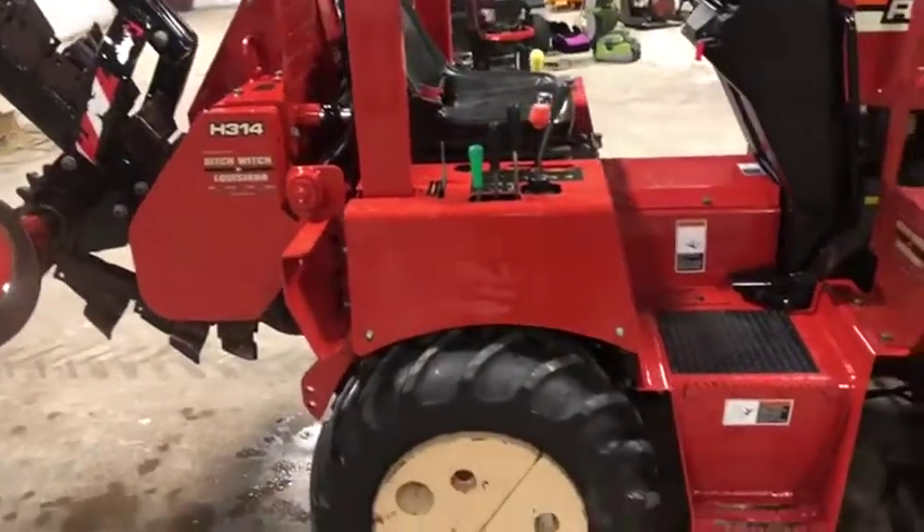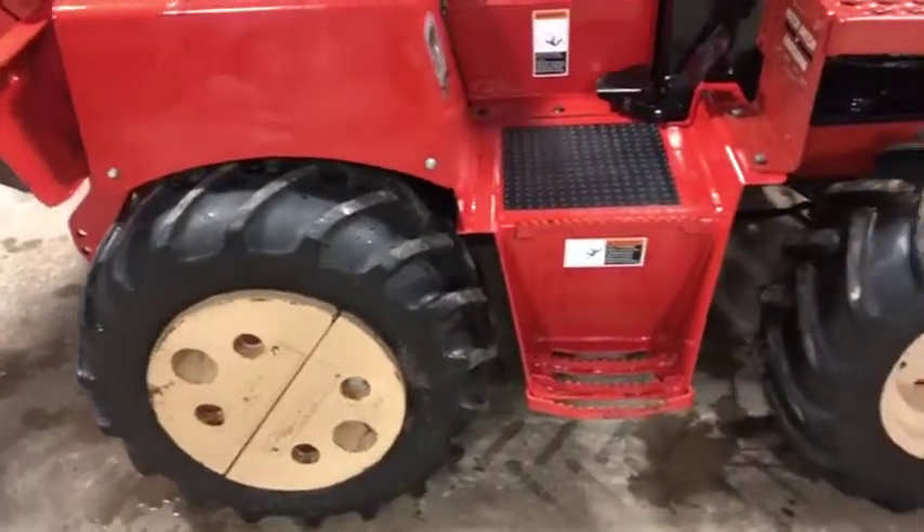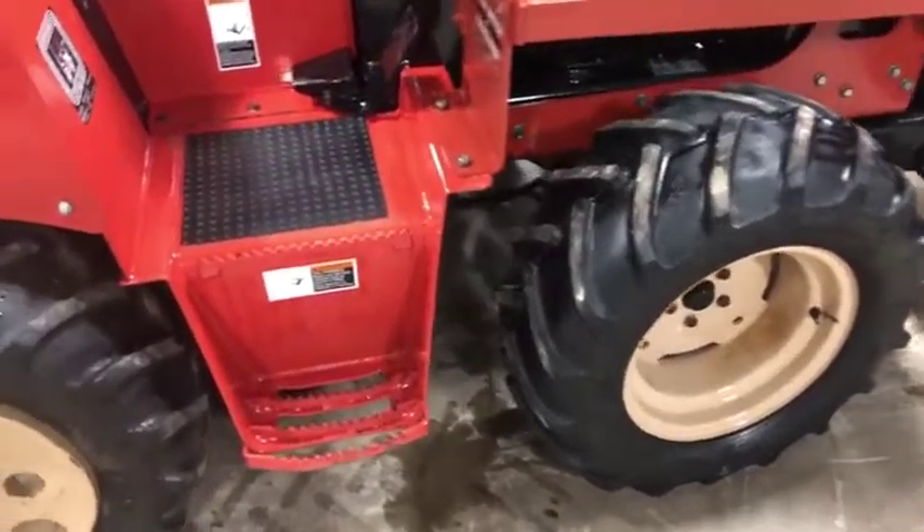Kind of on the side here, you see the fenders are in good shape. You see it does have these rear wheel weights on the back tires. The tires have about 70% tread left and they are Goodyear tires, so they do have quite a bit of life left to them.